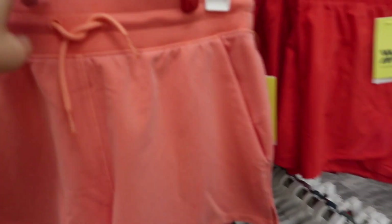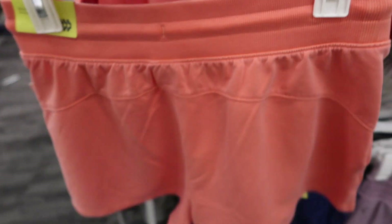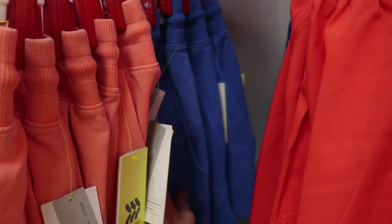New shorts from All in Motion. These have an elastic waistband with drawstring, really stretchy, kind of terry-like inside, with a flowy fit in the back. They're a mid-rise and are $16. They come in orange and blue.